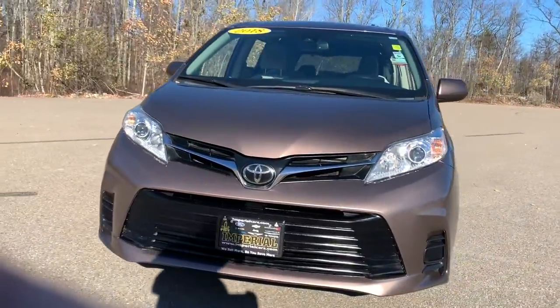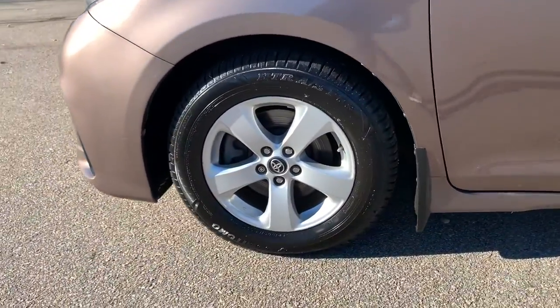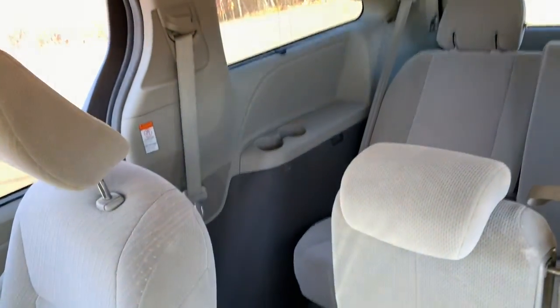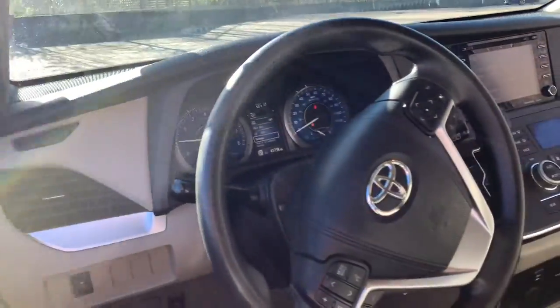These are just some of the great options this vehicle comes with: keyless entry, navigation system, adaptive cruise control, lane-keeping assist, backup camera, satellite radio, Bluetooth, aluminum wheels, third-row seat, and electronic stability control.